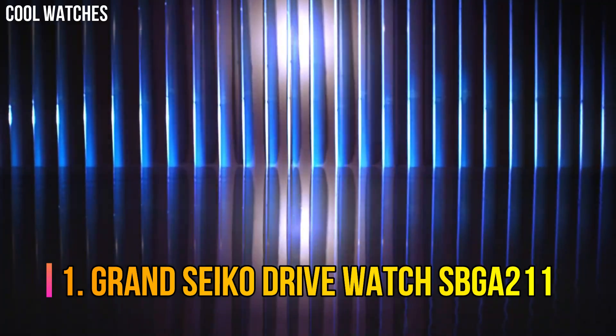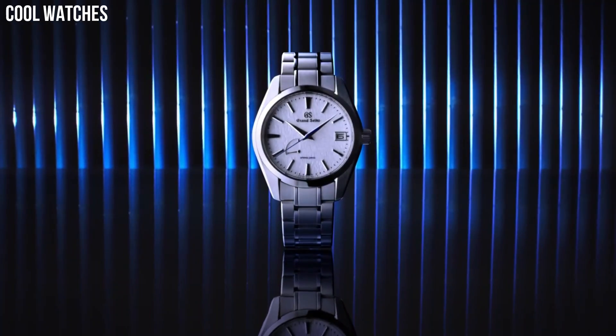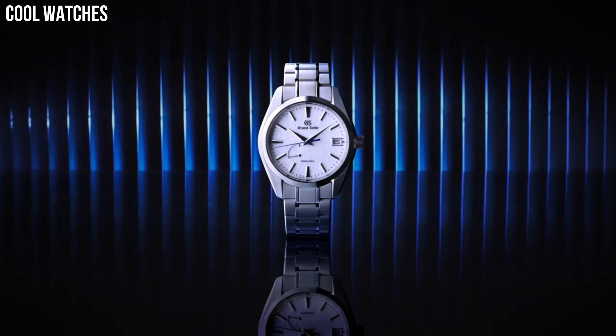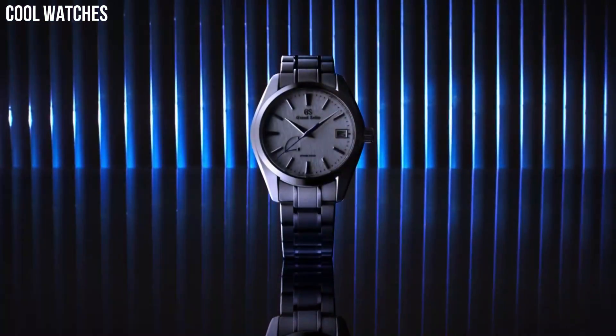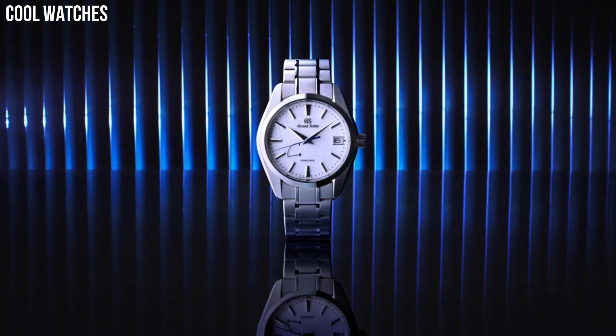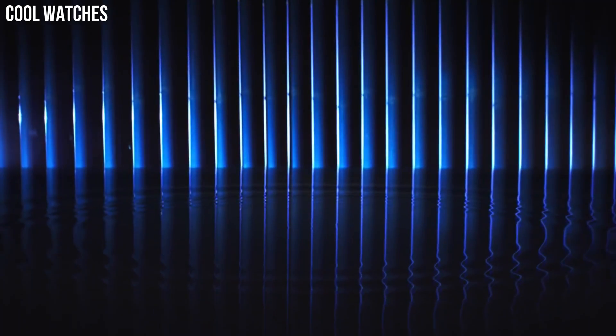Number 1. Grand Seiko Spring Drive Watch SBGA211. A spring-drive model with a high-intensity titanium case that achieves a true lightweight feel. Grand Seiko's unique caliber combines the motive force of a mainspring with the high precision of a quartz watch. Case diameter: 41 mm. Case thickness: 12.2 mm. Band material: high-intensity titanium.